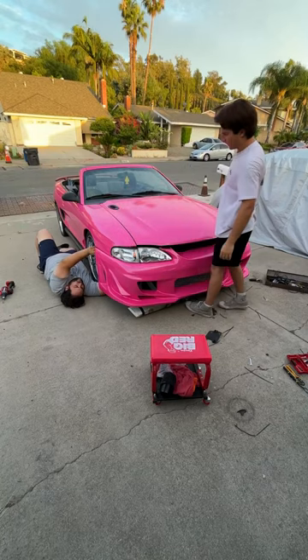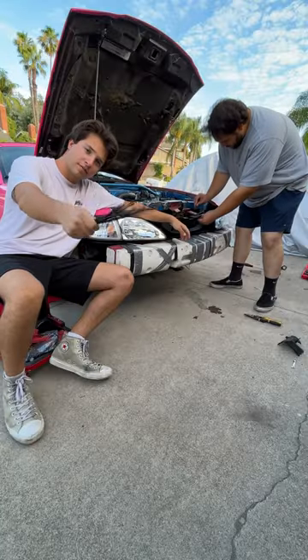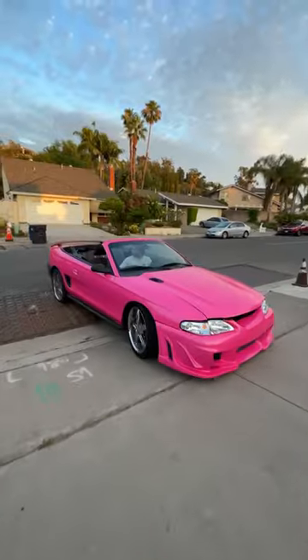Getting this new bumper in there wasn't easy, but when all else fails, live your life one zip tie at a time. Now that it's finally finished, we're going to be doing some Barbie donuts soon, maybe take it to the quarter mile too.